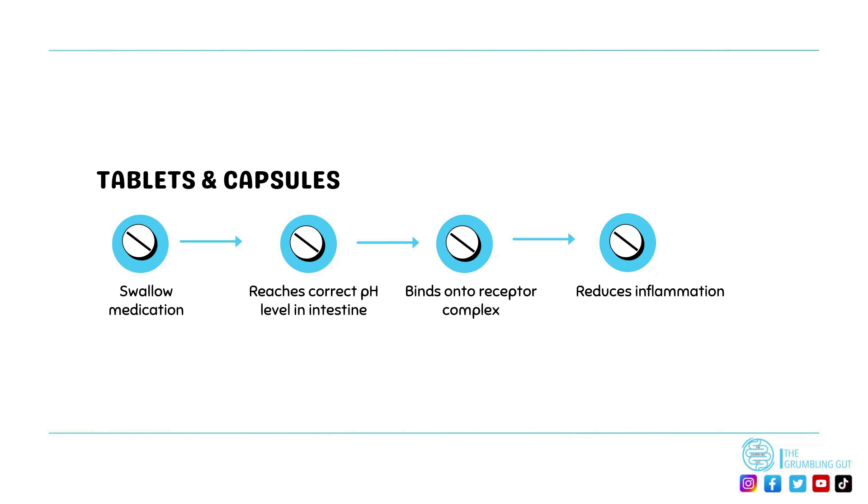They work by targeting receptors called glucocorticoid receptors to produce their effects, which suppress the activity of the immune system, and so can also be considered as immunosuppressants. Corticosteroids are carried to the cells by a protein, which allows them to bind onto a glucocorticoid receptor, forming a complex that activates a series of events increasing the production of lipocortin — a protein that stops some inflammatory processes from occurring, thereby reducing inflammation.